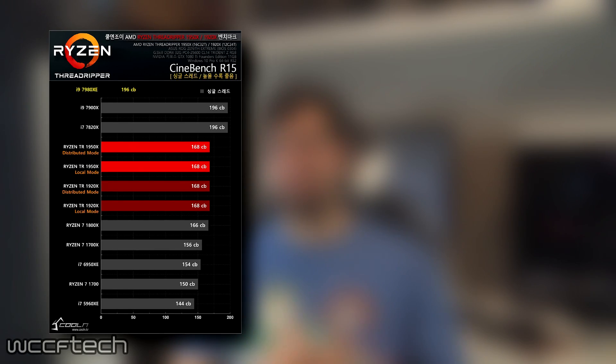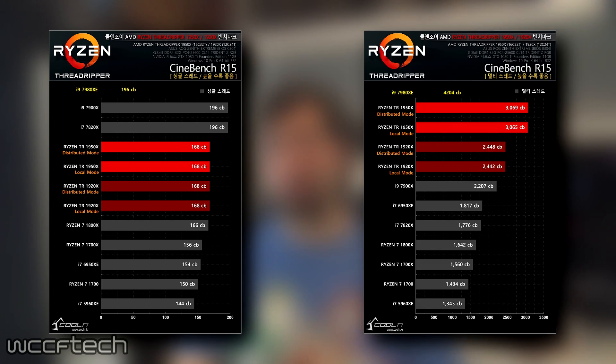Up first is Cinebench R15, a favorite of AMD's. Here the 7980XE matches other Skylake X siblings in single-threaded performance, but delivers nearly double the multi-threaded performance of the 10-core 7900X and outperforms AMD's 1950X by nearly 37%, showing a single-thread result of 196CB — which is oddly similar to the recent i7-8700K leaks — and a massive 4204 multi-threaded score, which is huge for a consumer CPU.